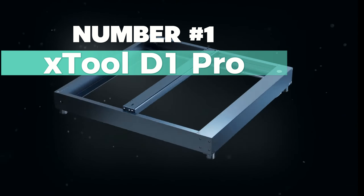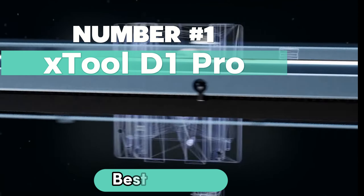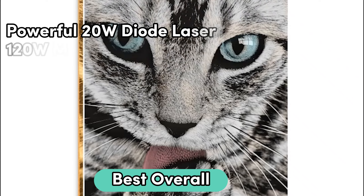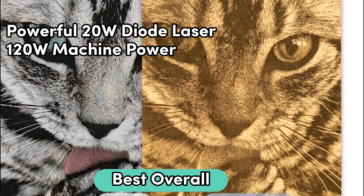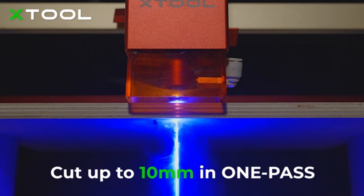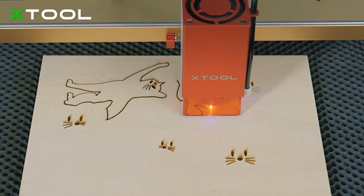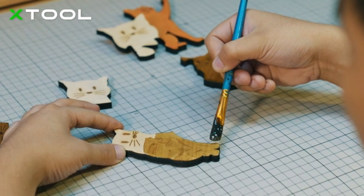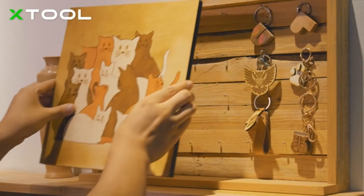Number 1: X-Tool D1 Pro — and this is my top pick for the best overall. Packing a punch with a powerful 20-watt diode laser and 120-watt machine power, it's like having a CNC machine for wood and acrylic cutting. In just one pass, it can tackle 10mm wood or 8mm black acrylic. Efficient and precise — that's the game.